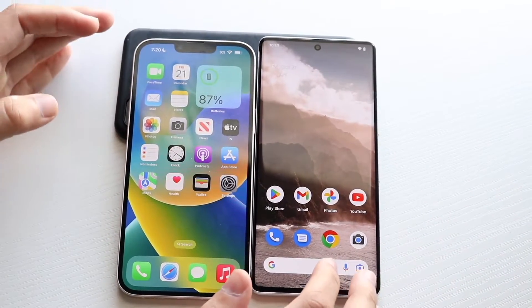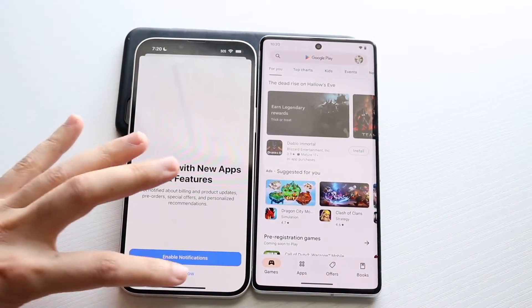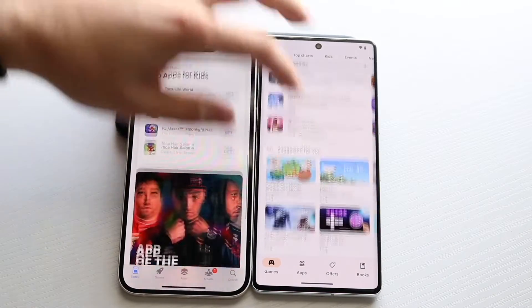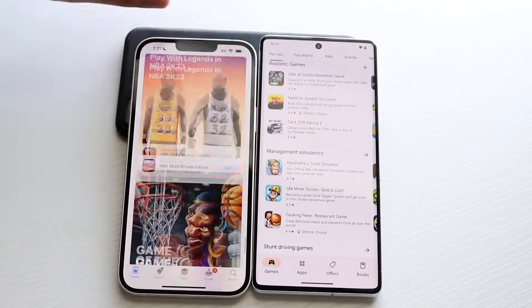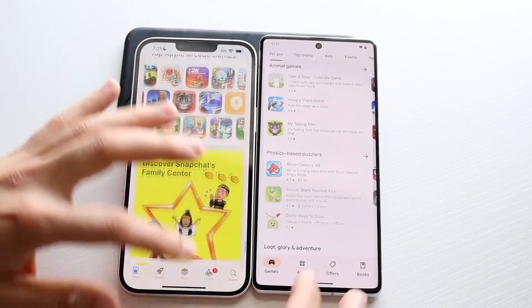We can go and get into something like their Play Stores and App Stores. Usually the Androids open up their Play Stores really, really quickly. Scrolling through, you can kind of see both look pretty smooth. There's something about scrolling on the iPhones that is just smoother even on 60Hz than the 120Hz on the Pixel 7 Pro, which is very interesting, but you guys can kind of be the judge of that over the camera.